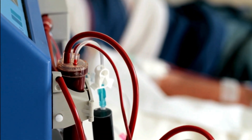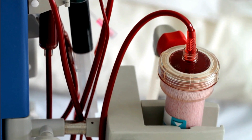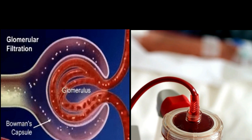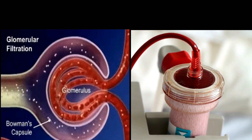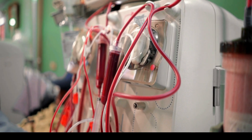Let's delve into the intricate workings of dialysis. Dialysis is not just a crucial intervention — it's a meticulously designed procedure that steps in when the natural filtration capabilities of the kidneys decline. By mimicking the kidney's intricate filtration process, dialysis maintains the balance of electrolytes and fluid levels within the body. This preventive measure is vital as it prevents the accumulation of toxins that could otherwise pose severe health risks.